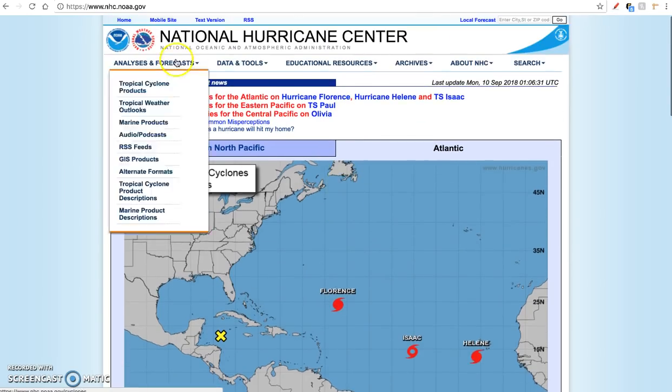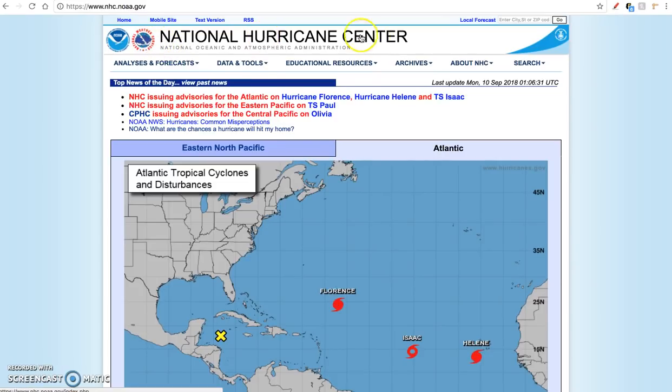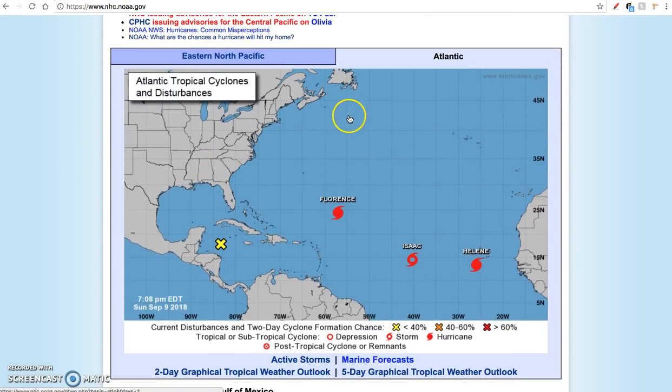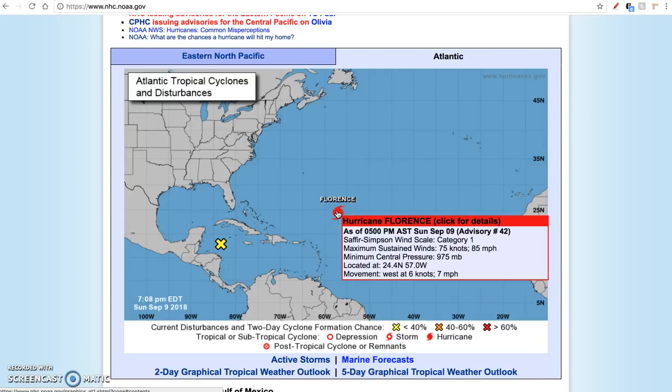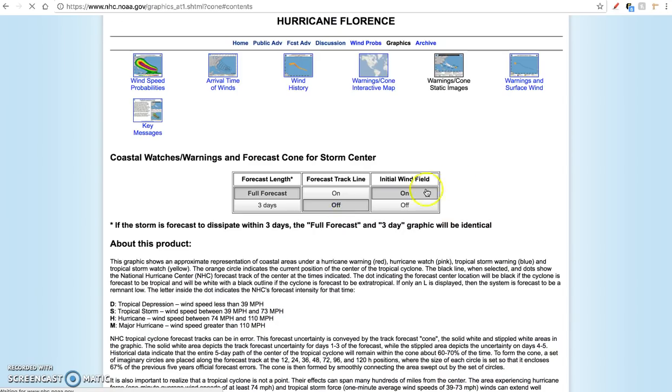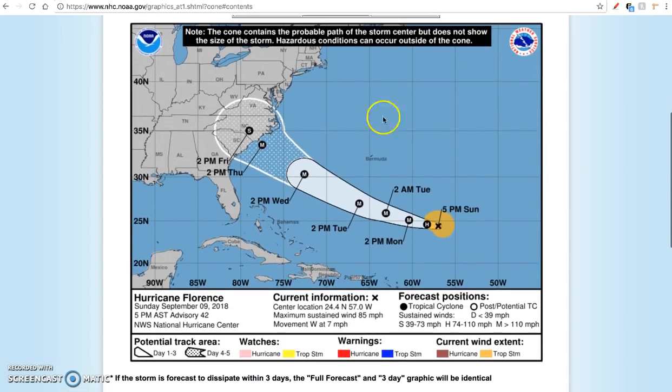Looking at the official hurricane forecast, this is the National Hurricane Center page, nhc.noaa.gov — I'll post all these links in the video description. The main focus is Florence. Currently a Category 1 hurricane with 85 mph sustained winds, a minimal central pressure of 975 mb, and moving west at a slow pace of 7 mph. Florence is really slowing down, which unfortunately gives it more time to tap into that warm water and intensify.